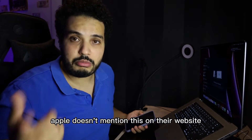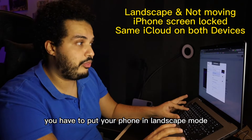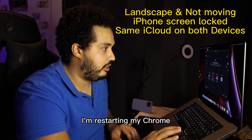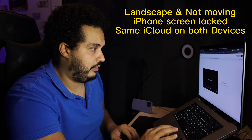I don't know how Apple doesn't mention this on their website, but simply the solution is: you have to put your phone in landscape mode and restart Chrome. Let me do that quickly — I'm restarting Chrome — and then go to a Google Meet link.